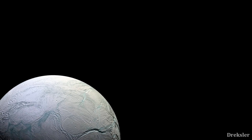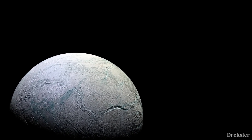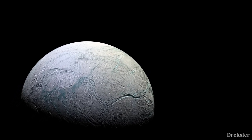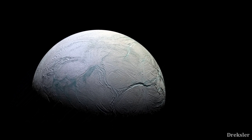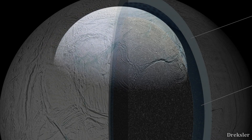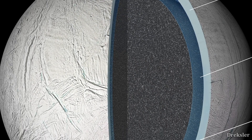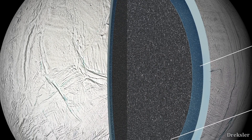Enceladus is a moon of Saturn. Despite being one of the smallest round moons we know of, it is also one of the most interesting, because Enceladus has an ocean underneath its surface. A deeper insight reveals that there may even be life forms in this ocean. So let's see what could possibly live here.